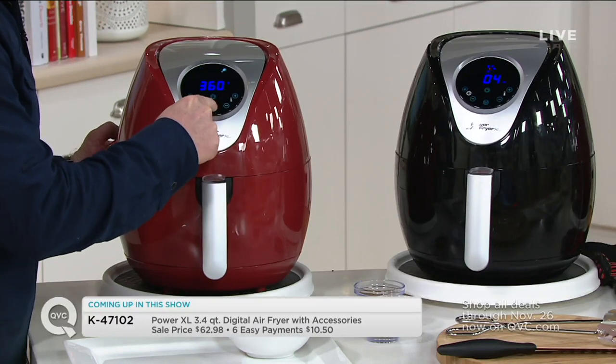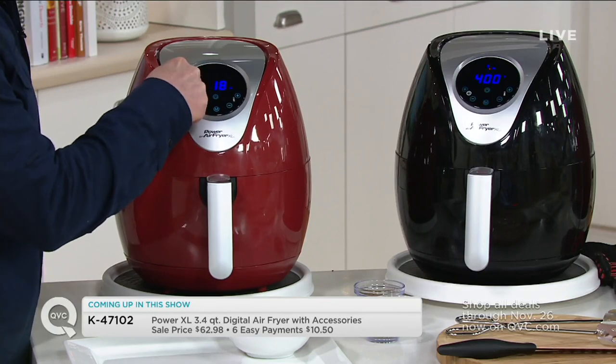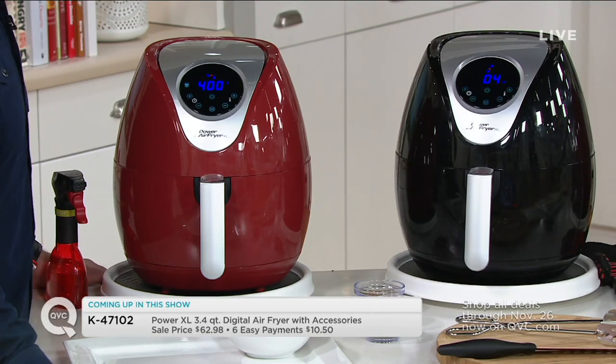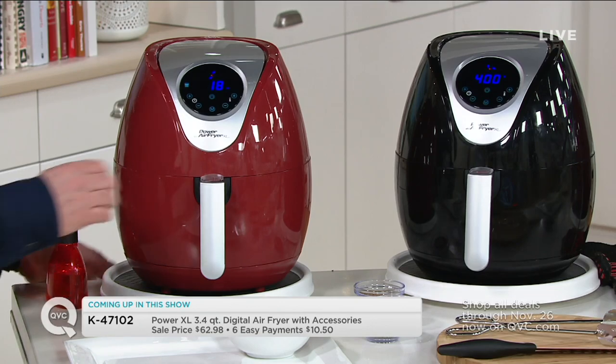The sale price, free shipping and handling, and the six easy pays all go away at the end of day today. So if you've been waiting to buy this, today is your day. We've got it in red and in black, and we have Eric here to give us a guided tour. Wait until you see how you can make smarter choices when you fry with air and little or no oil.